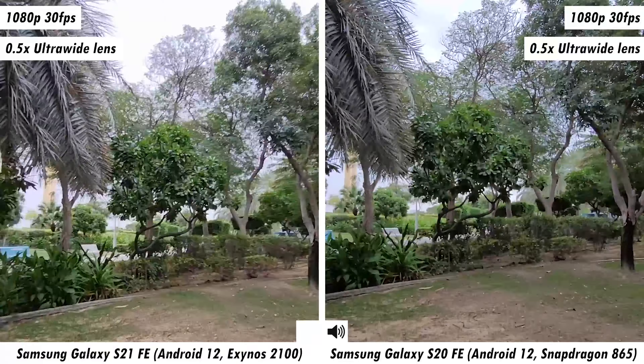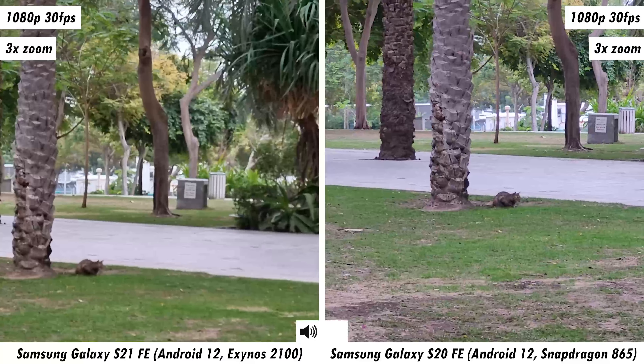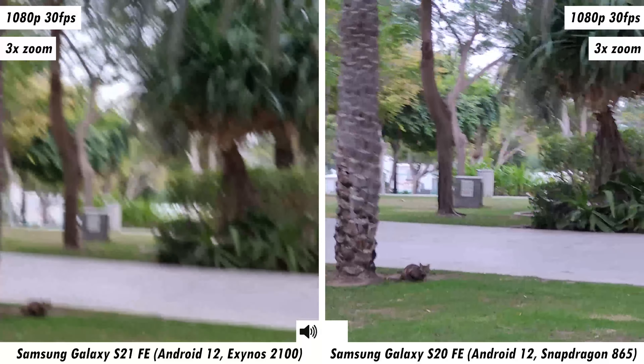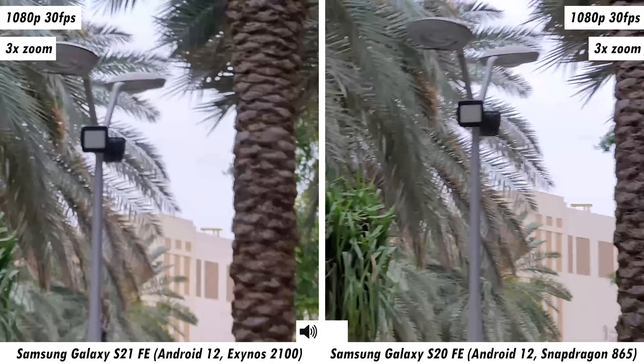Last but not least, this is 1080p footage from the front-facing cameras. There is a difference in the level and quality of footage I see on screen, but I don't know if that translates to actual differences — that's only something I'll find out once I see these samples side by side on one display. But you get the general gist between both front-facing cameras when it comes to video capture.